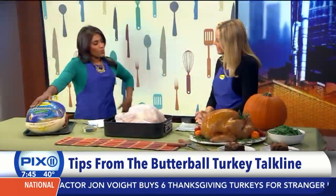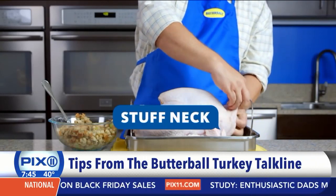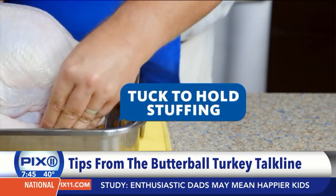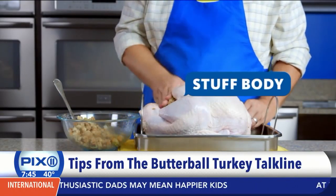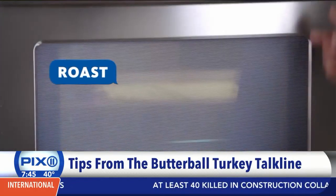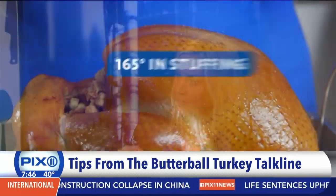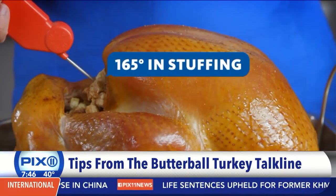Is it dressing or stuffing? I think it's what you grew up with — my mom always called it stuffing. It's stuffing if it's in the turkey and dressing if it's outside the turkey. We get that call a lot. It is absolutely fine from a food safety perspective to stuff the turkey. Ideally you want to mix your wet and dry ingredients right before you place it into the turkey. If you do it in a casserole dish that's fine too — use your meat thermometer to check for doneness. 165°F is the final internal temperature for that stuffing.